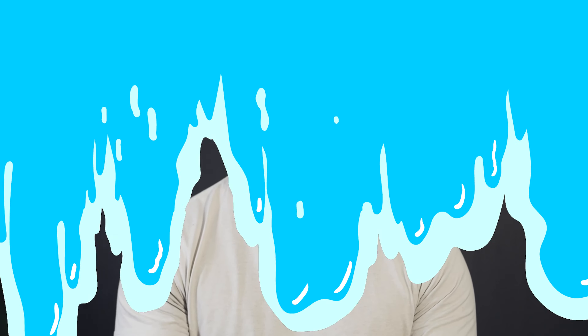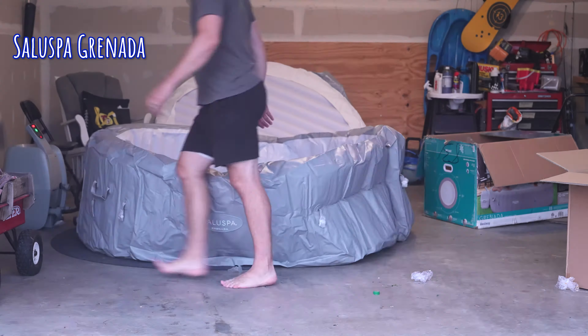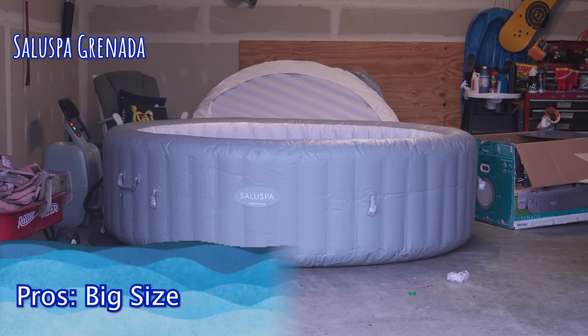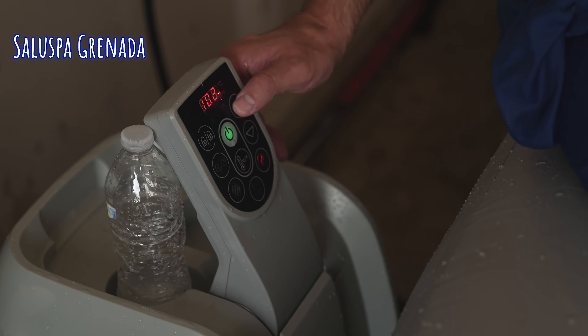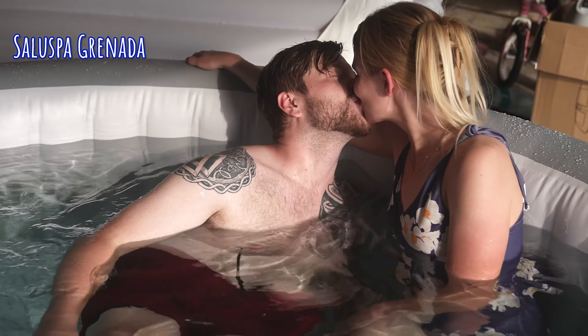Our first pick is the Soluspa Granada. What we like about it is that it is really big. While it may not technically be the biggest in size, it definitely feels the biggest and I'd argue you can fit the most people in it. It is a very affordable option, ranging anywhere between $600 to $800, though prices vary throughout the year — in spring they can get more expensive, while in summer they can get a little cheaper.